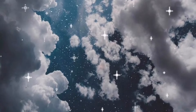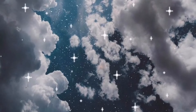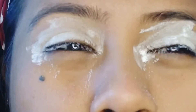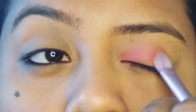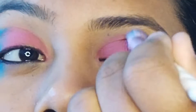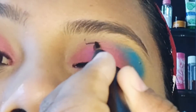Here I am starting with the concealer. Concealing your eyes is very important if you want your eye makeup to stay longer and if you want your eyeshadow to pop — you need to conceal your eyes.